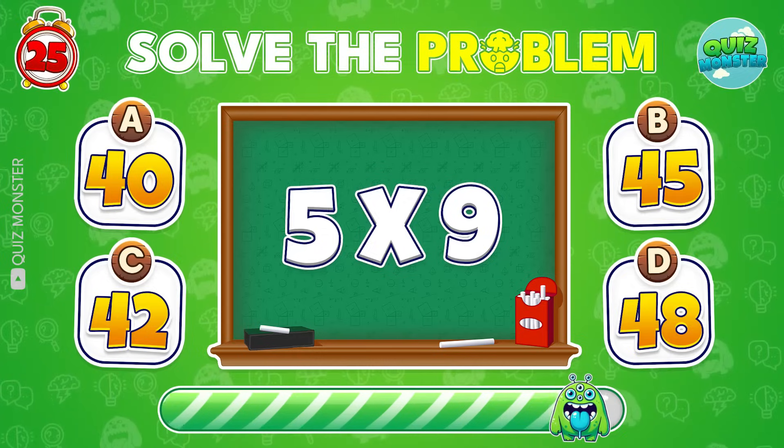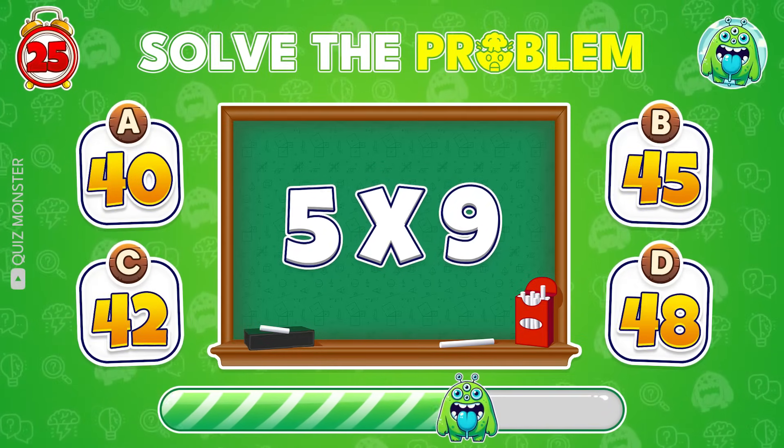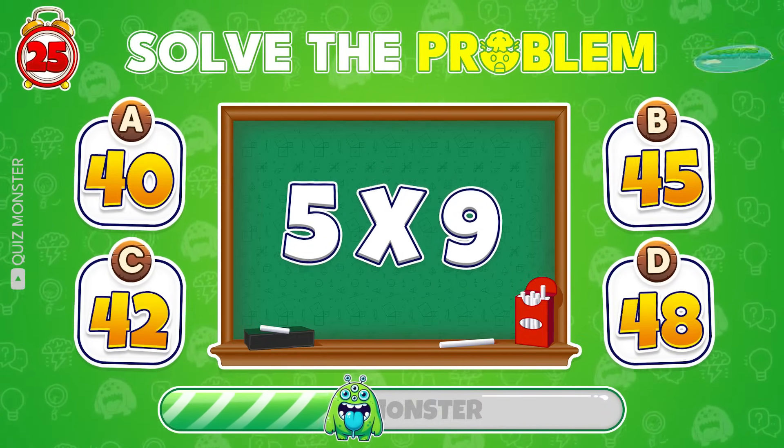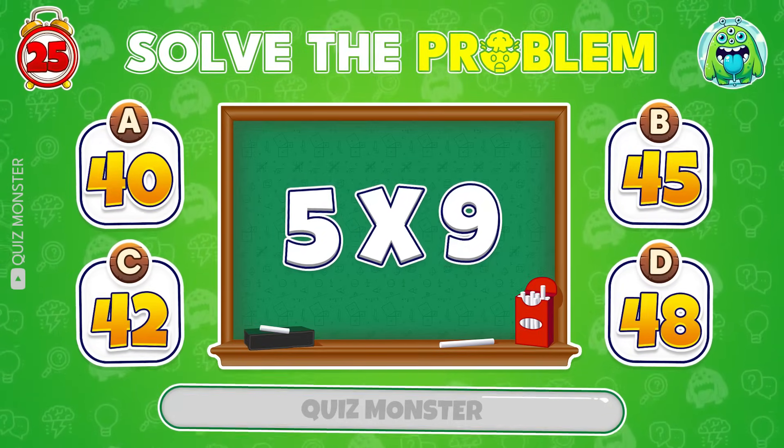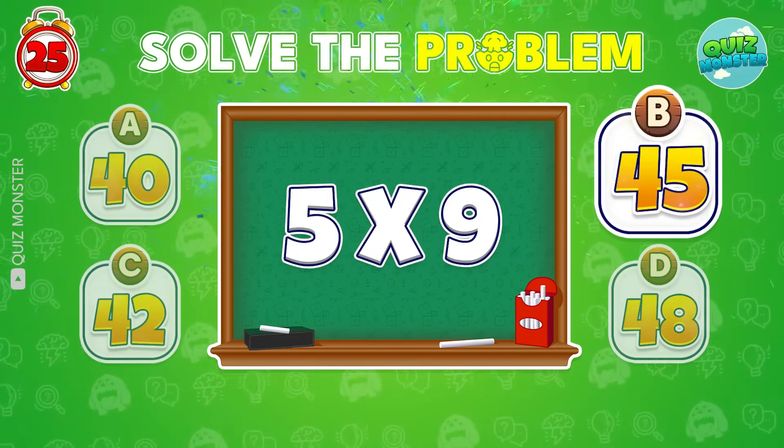What about 5 times 9? Boom! 45 is the answer!